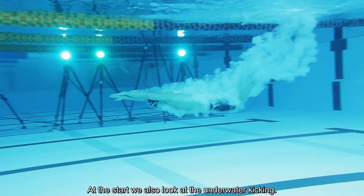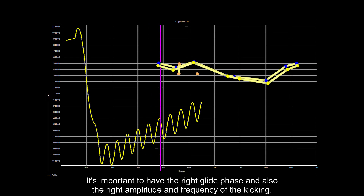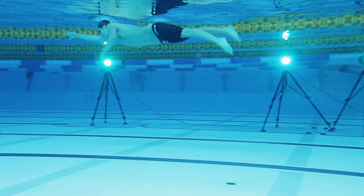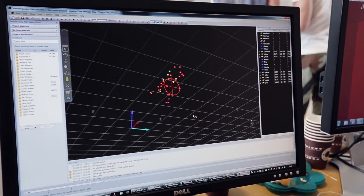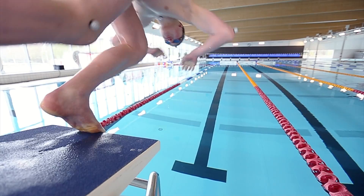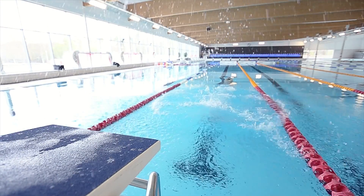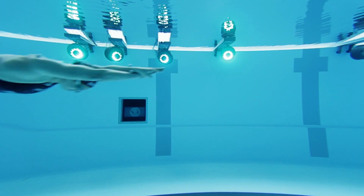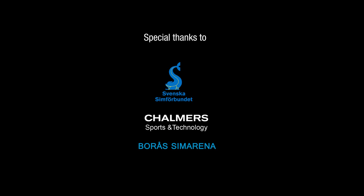At the start, we also look at underwater kicking. It's important to have the right glide phase, and also the amplitude and the frequency of the kicking, as well as the speed at 10 meters.